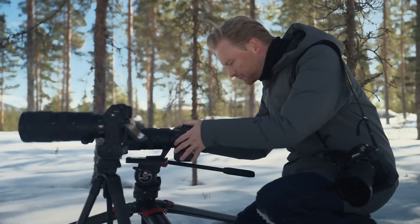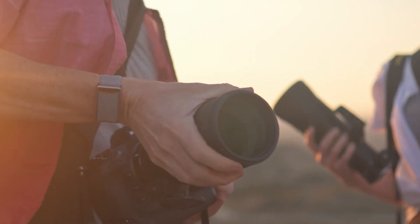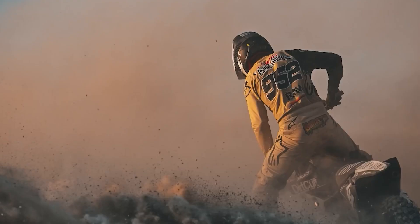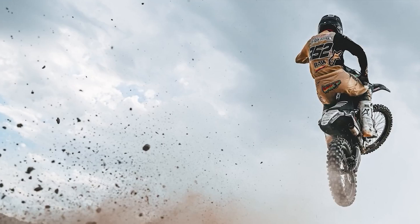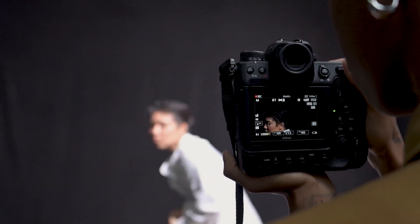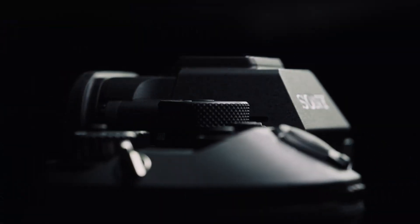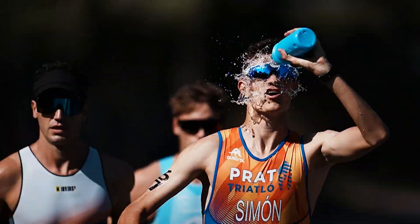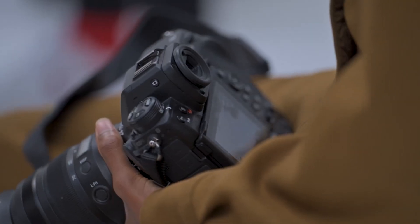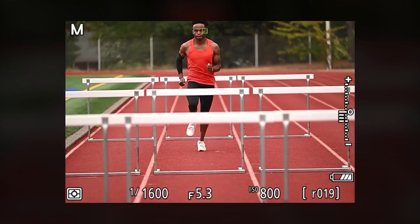Additionally, improvements in low-light video performance could make the Z9 II a go-to camera for shooting in difficult lighting conditions, further expanding its appeal. Pricing will be another crucial factor in the reception of the Z9 II. The Z9 made headlines not just for its features, but also for its surprisingly competitive price, offering more advanced technology than the Nikon D6 at a lower cost. Nikon's decision to undercut its competitors in the professional market worked in its favour, and the Z9 II could continue this trend. By maintaining an aggressive pricing strategy, Nikon can ensure that the Z9 II remains accessible to a broad range of professionals while still delivering cutting-edge technology.